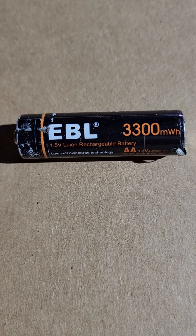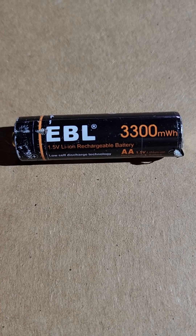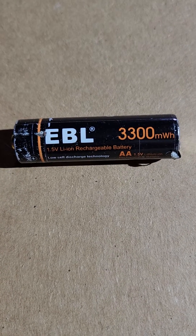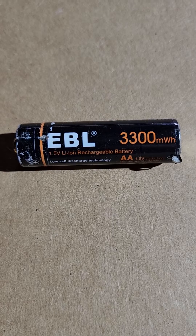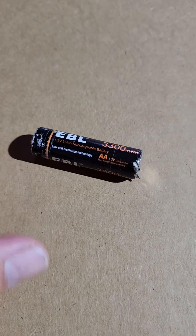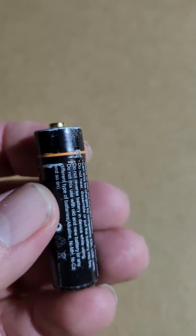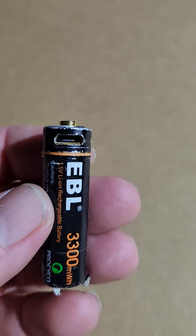I just wanted to do a two-year review of these EBL lithium 3300 milliwatt hour AA rechargeable batteries. As you can see, they're pretty worn. I've used them every week and they get charged once a week.